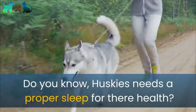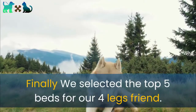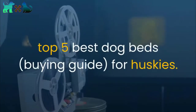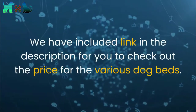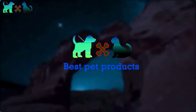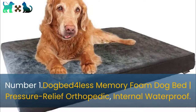Do you know huskies need proper sleep for their health? We did a lot of thinking about huskies and their behavior. We selected the top five beds for our four-legged friends. In today's video we try to provide info about the top five best dog beds buying guide for huskies. Links are included in the description for you to check out prices. Welcome to my channel — I make clear reviews of all kinds of pet products here.